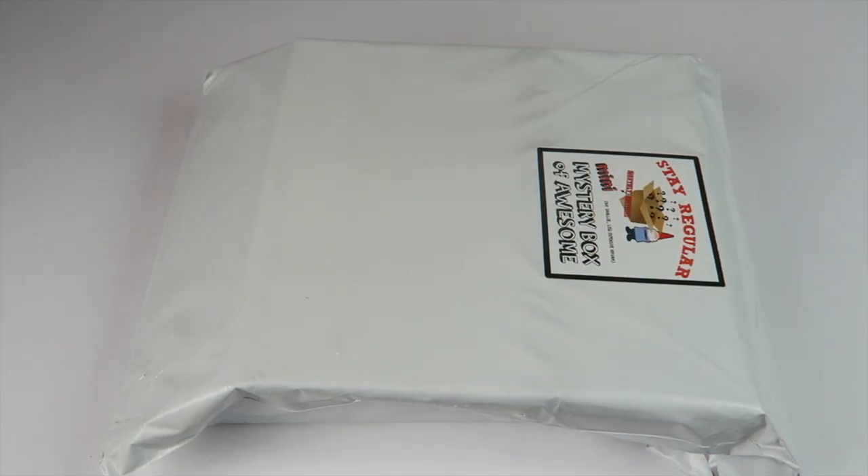This is my unboxing for the Mini Mystery Box of Awesome. This box is $9.99 a month and as you can guess it's a mystery box of stuff — there's no theme, it's not a geeky box, it's just a general mystery box. You will get at least $10 worth of items every month.